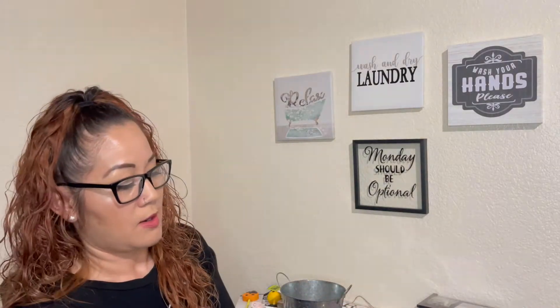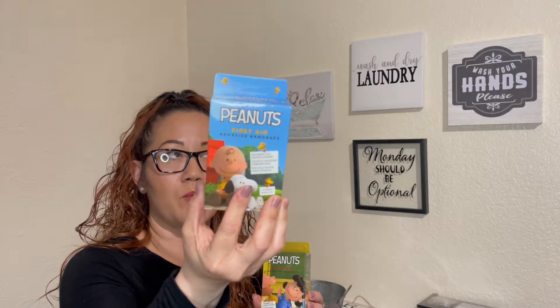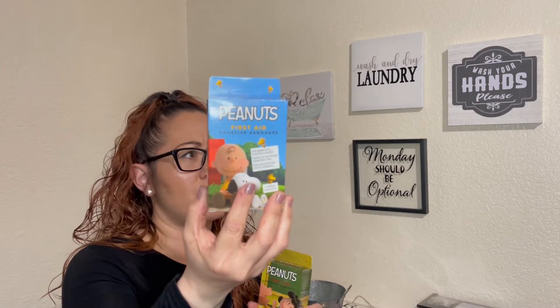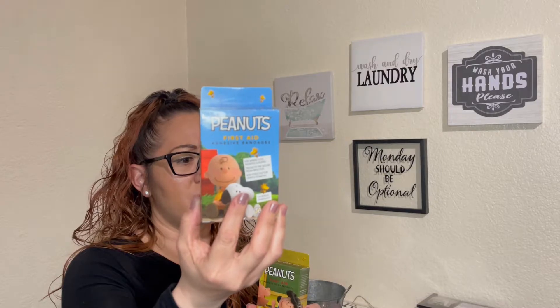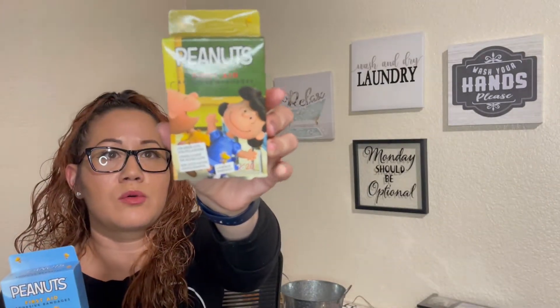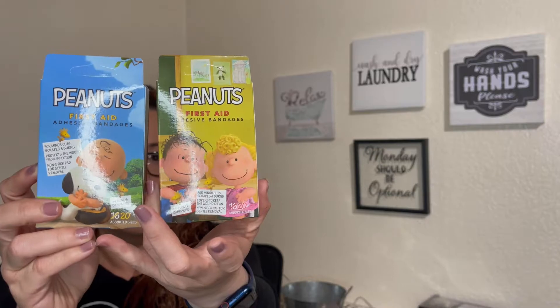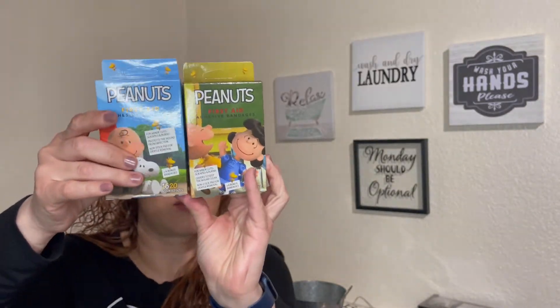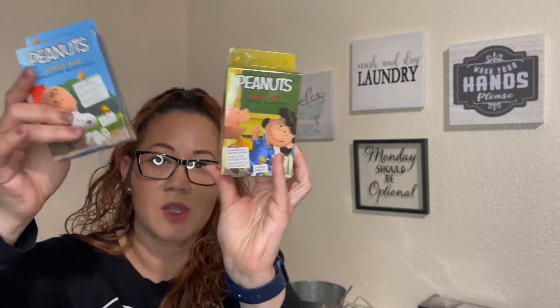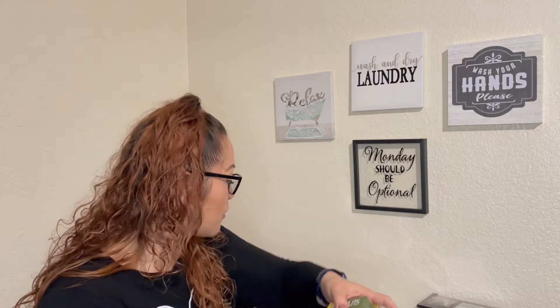I also came across some Peanuts Band-Aids. I did a haul on Wonder Woman Band-Aids and Nerf Band-Aids and LOL Surprise Band-Aids last week. But I thought these were really cute because we totally love Knott's Berry Farm and the Peanuts movie — that movie was so cute when it came out. I'm hoping they'll do a part two! But these are really cute, so if you come across those, grab them.